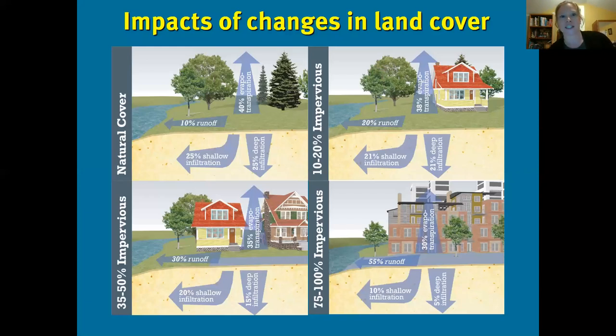Research shows that as we change and develop the landscape, we see major impacts on water. In an undeveloped landscape, only about 10% of snow and rain actually runs off into lakes and streams — much more soaks into the ground, and about 40% is evaporated or pulled up by plants. As we develop our landscape, especially along shoreline areas, we're doubling, tripling, even quintupling the amount of runoff going into our lakes and rivers, while less water soaks into the ground.